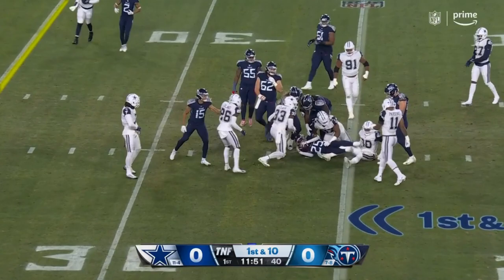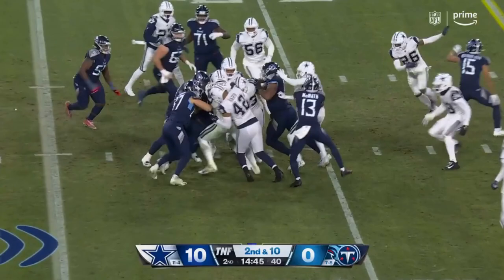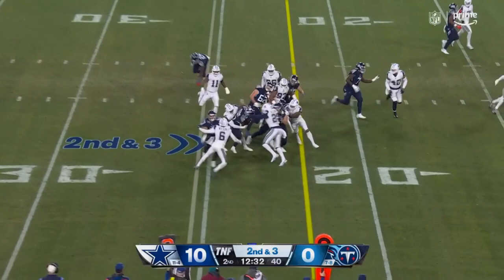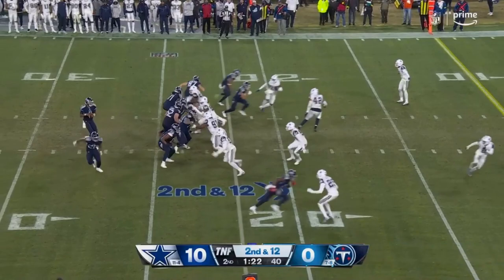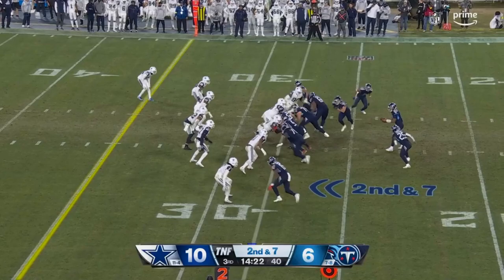First down up the middle with Derrick Henry out, they go to Hassan Haskins. Meanwhile, Parsons just ran onto the field and made the tackle. Through the middle, keep it on the ground. Throw it out here to Haskins — drawing up new plays, got to pick up urgency.